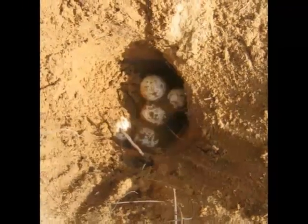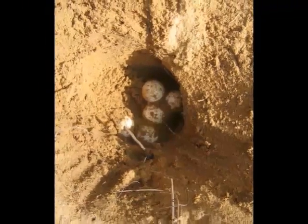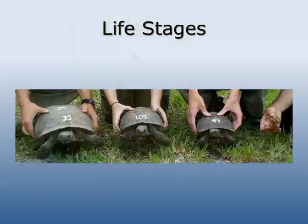The eggs incubate for about three months before hatching. After hatching, tortoises go through four life stages: hatchling, juvenile, sub-adult, and adult.